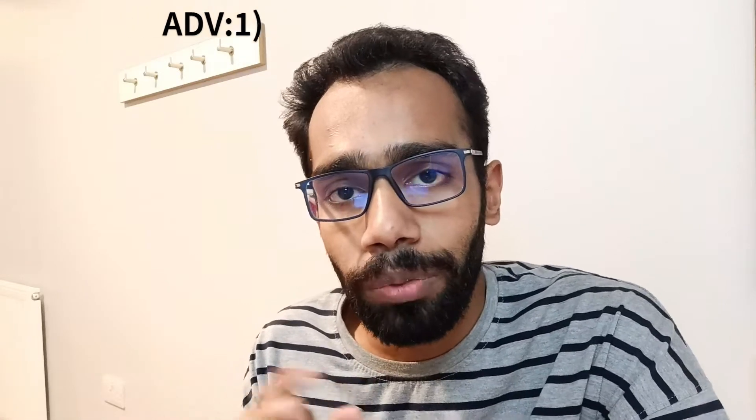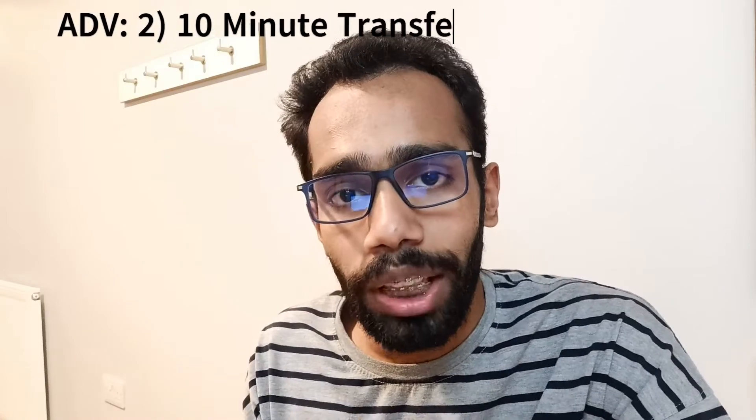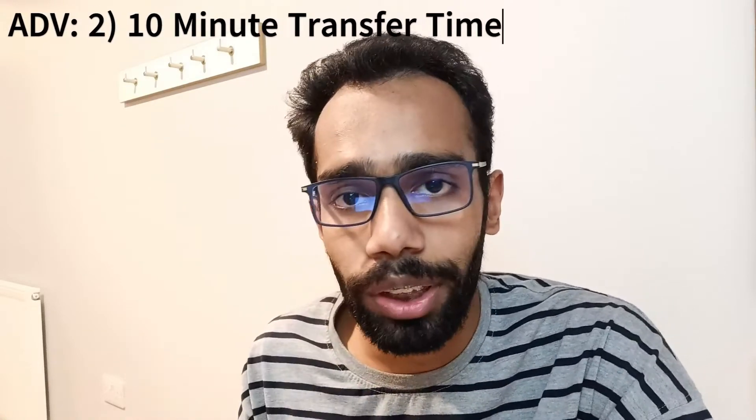Now let's look at the advantages and disadvantages of pen and paper based versus computer based. For pen and paper, if you have good handwriting, you can absolutely go for it. However, if your handwriting is bad and letters or words are unclear, the examiner won't mark those answers. One advantage of pen and paper is the 10-minute transfer time in listening and reading — you write answers on the question paper first, then transfer them to the answer sheet.